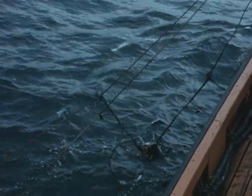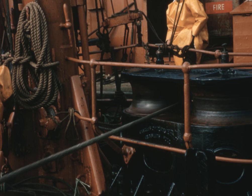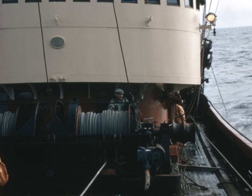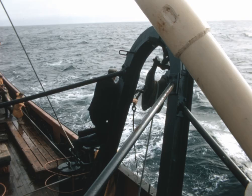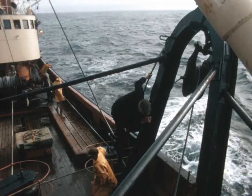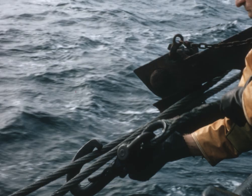Again, a double bridle system is used, connected to the large sub-surface water board by a single set of backstraps. With the boards away, the warp is paid out and the gear blocked up. Throughout the haul, the fishing depth of the gear is varied from time to time, either by changing the warp length or the ship's speed.